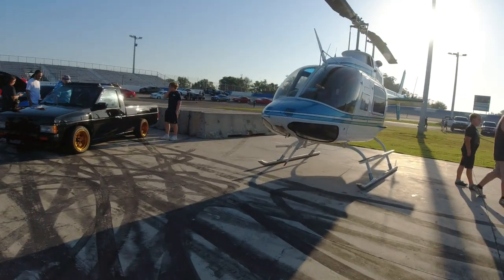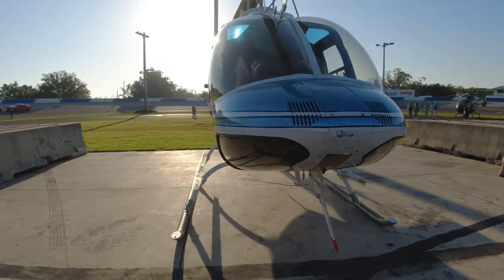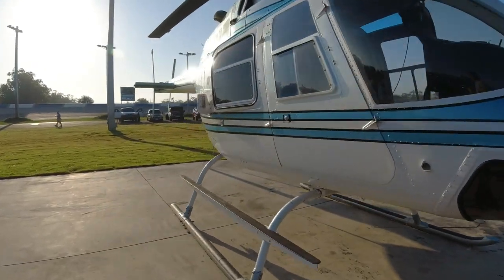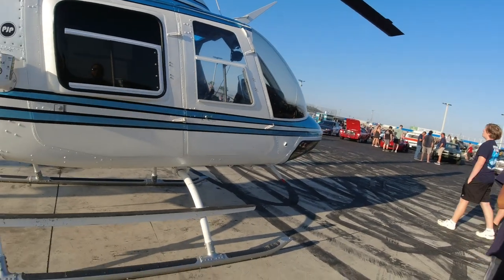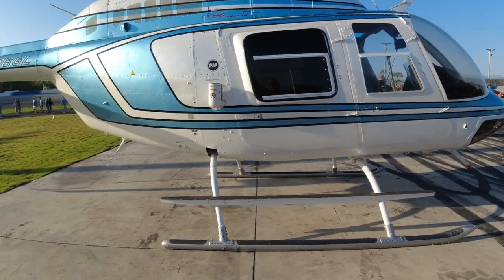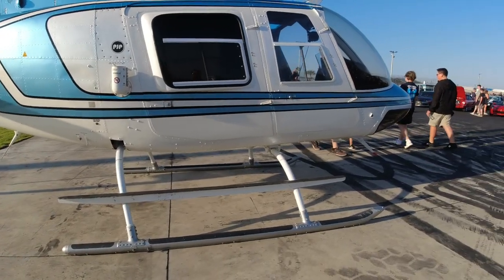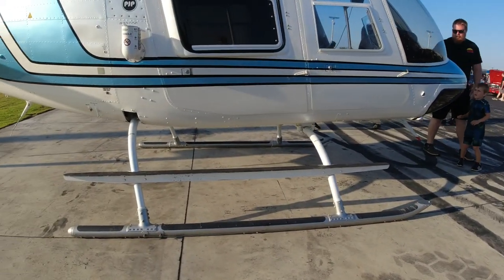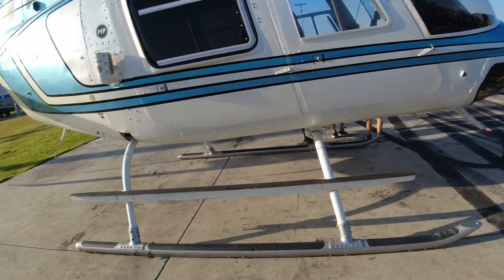How is this helicopter? It looks old so it's probably a little bit cheaper — looks like a regular police helicopter.